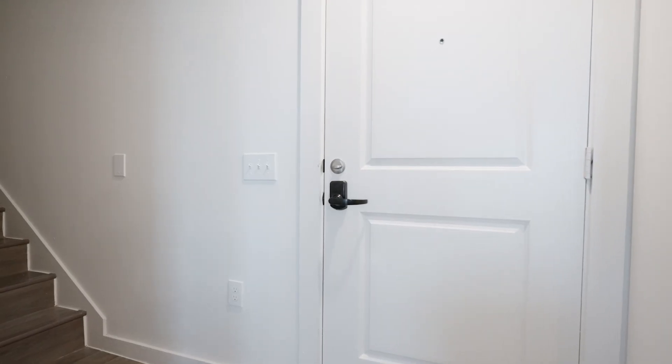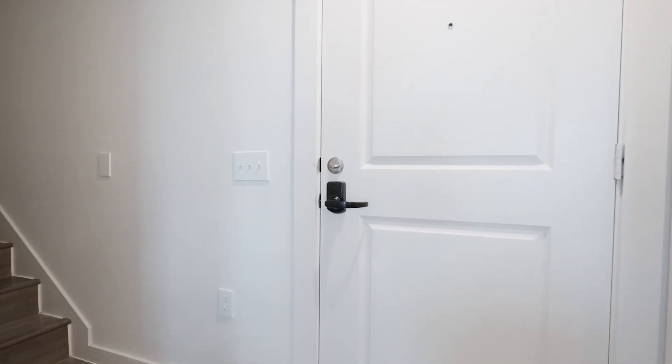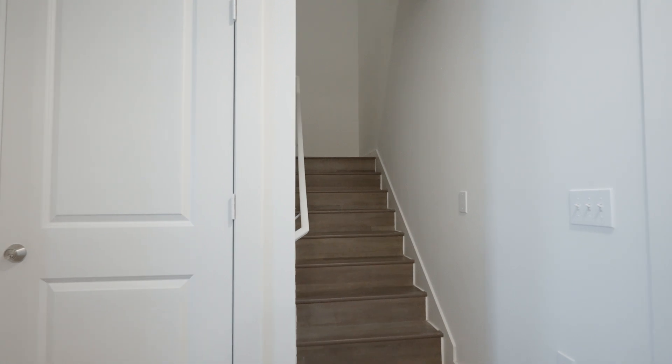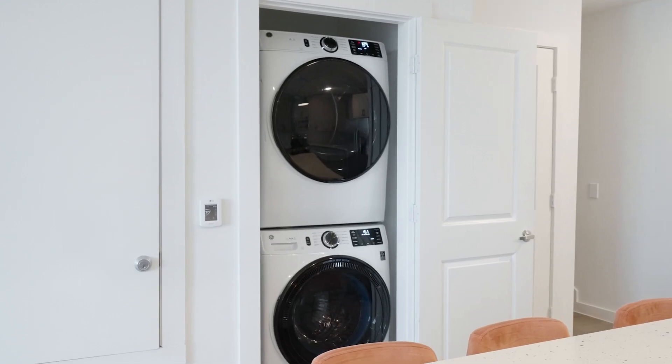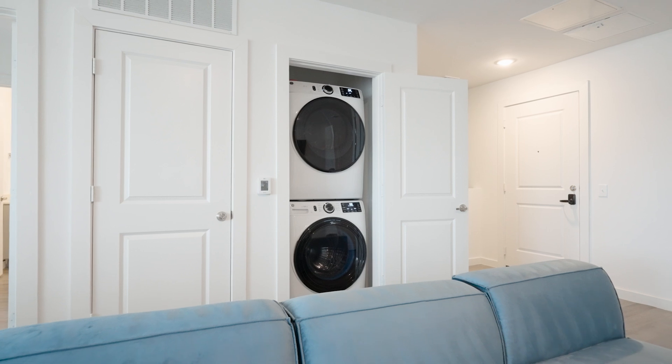On the seventh floor entry, you'll notice your deadbolt and electronic fault block. When you enter, the stairs to the second floor will be directly on your right. The apartment comes with a full-size washer and dryer on each floor, which are all Wi-Fi compatible.